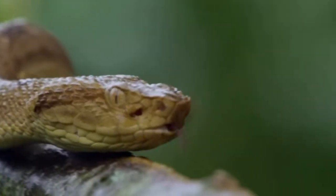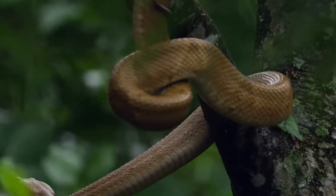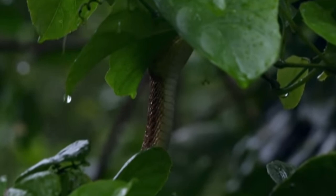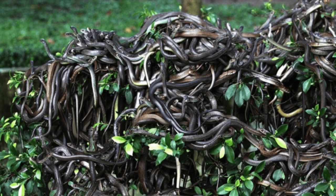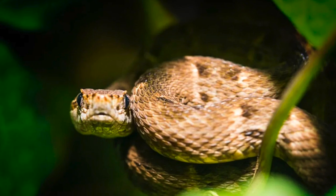With an estimated population of 2,400 to 2,900 golden lancehead vipers on Snake Island, their future hangs in the balance. The decline in migrating birds reaching the island has intensified competition for food. Visiting Snake Island without authorization is not only illegal but extremely perilous — it is far better to appreciate the beauty and mystery of Snake Island through documentaries and photographs.